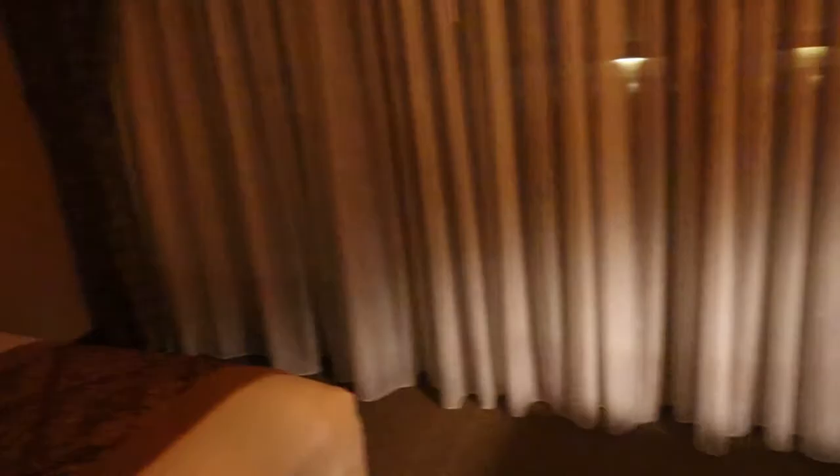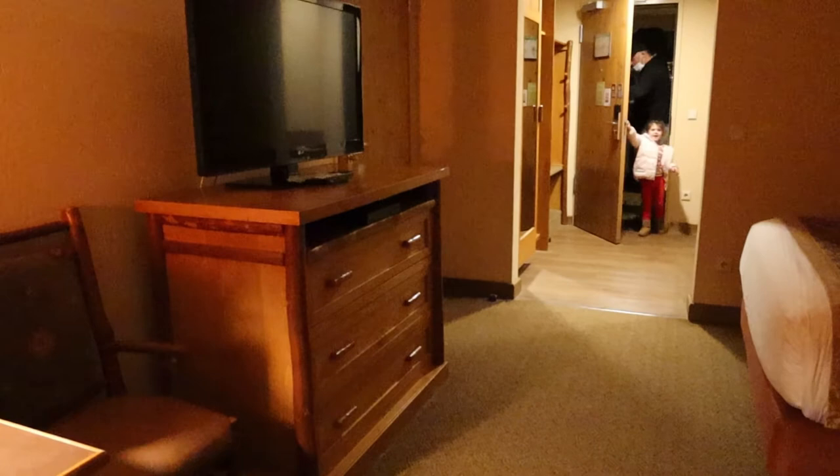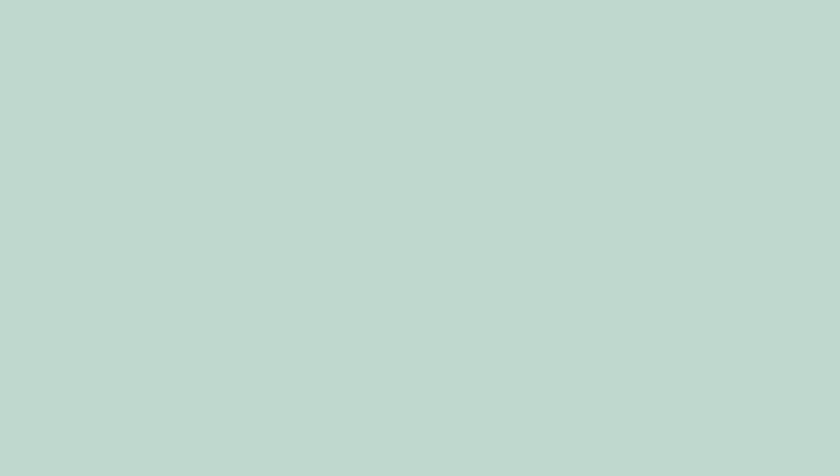That's a pretty good size for a family of three. Daddy's got to unload all our stuff now. I'm so happy now. Wow!